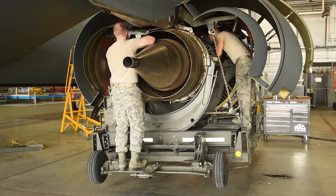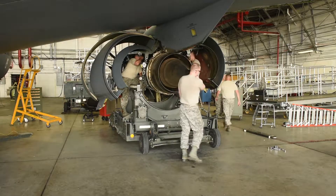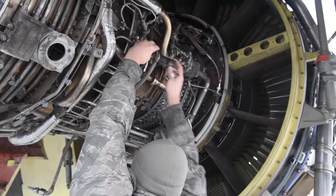It seems like a long process, but not for trained members. With an experienced crew, an engine change will take about 12 hours. With a less experienced crew, it will take about 20 hours to complete an engine change.